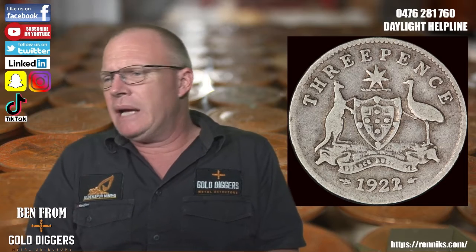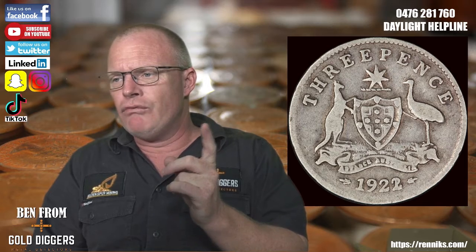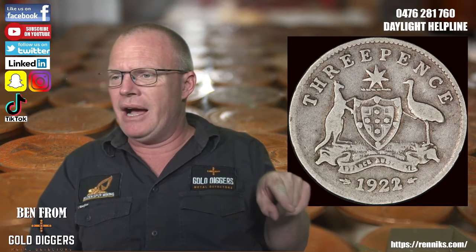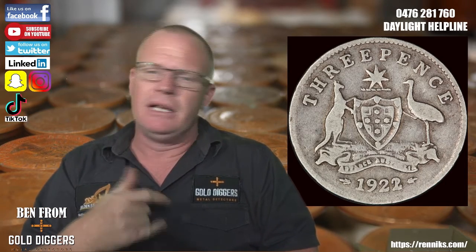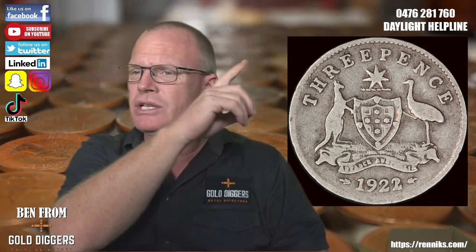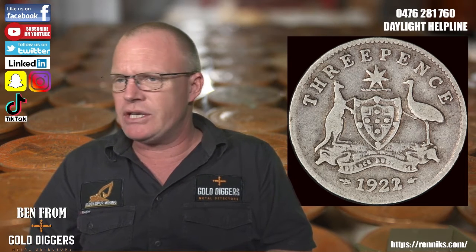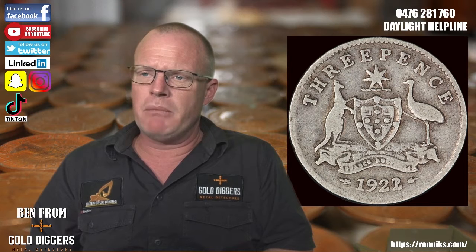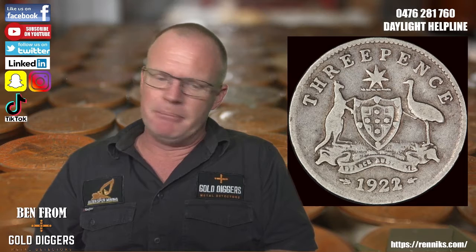We'll go through all the rest of the coins at a later date. Don't forget, if you need more detail, the Renniks site is where you can buy the book with all the Australian coins — it gives you updated values and all that. And up the top there is the Daylight Helpline. If you have one of these coins and need me to look it up or want some advice, feel free to give me a call — it's open when the sun is up in Australia. I'm not the world's greatest coin expert, but I'm more than happy to help where I can.